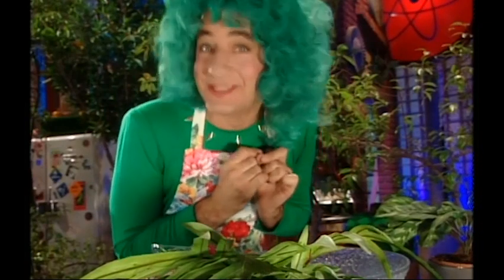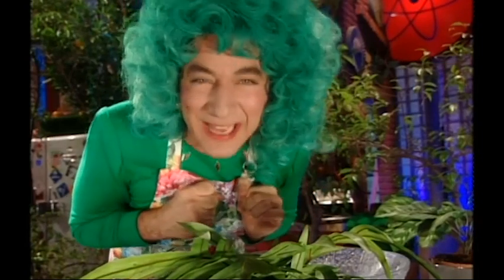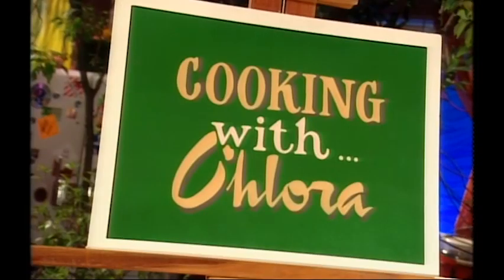That brings up an interesting philosophical question: if a tree burps in the forest, does it make a sound? We'll answer that next time on Cooking.